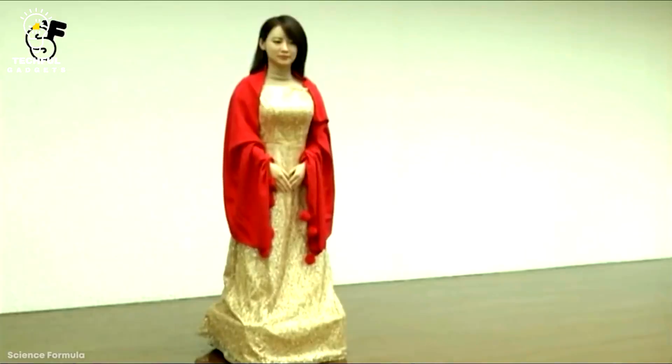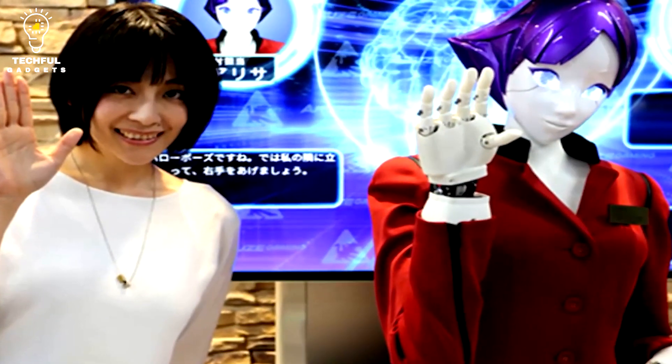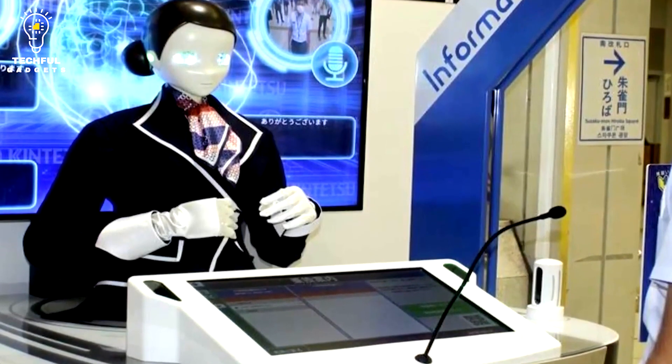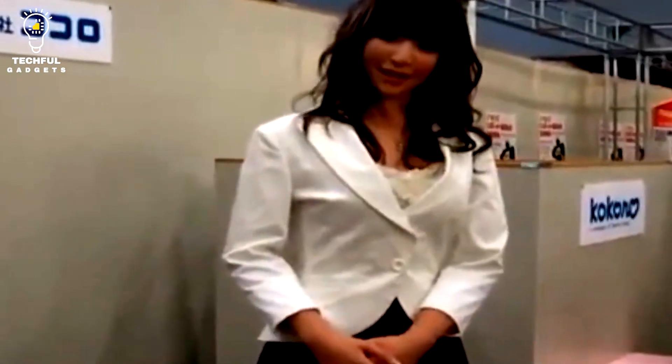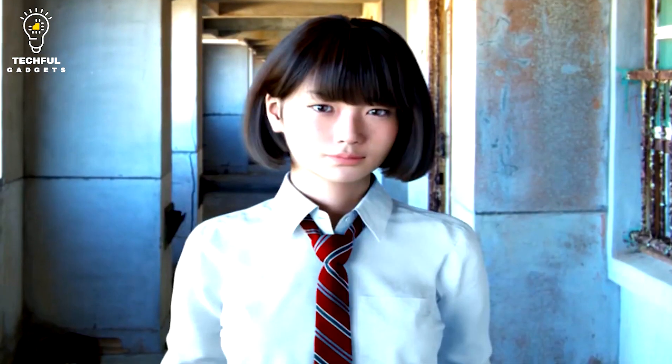Geminoid F is a well-liked research tool for examining human-robot interaction because of its lifelike appearance and movements. Researchers have used it to study how people interact with and interpret robots that resemble humans. The results of these studies can be used to enhance the functionality and human interaction capabilities of future humanoid robots. The remarkable capabilities of contemporary robotics technology are demonstrated by Geminoid F, and the study done with it has given vital insights into human-robot interaction.